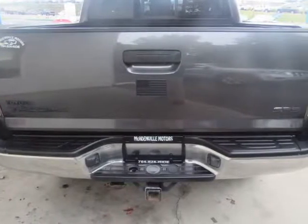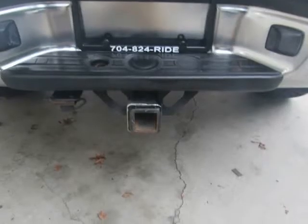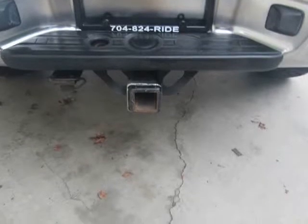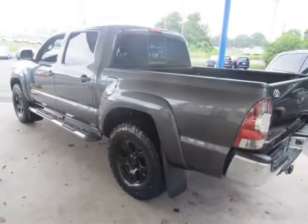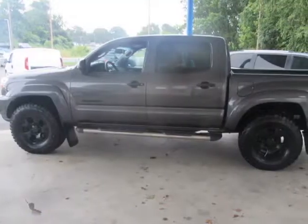Please call ahead with questions or to verify any equipment. Guaranteed financing for everyone with rates as low as 3.25 percent.